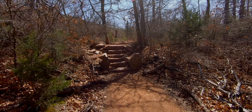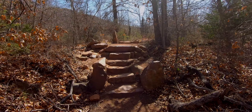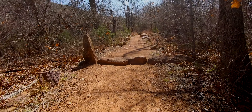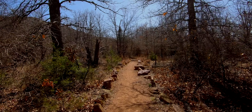Now I'm in the Charon's Gardens Wilderness. It's good trail work here. They built these stairs out of the stones. They've maintained this trail really well. I think they've done a lot of work since the last time I've been here, as best I can remember.